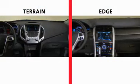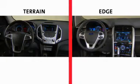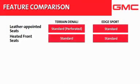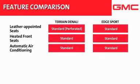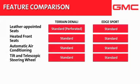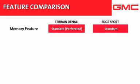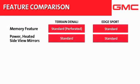As for comfort and convenience features, both Terrain Denali and Edge Sport include a long list of standard equipment, including leather-appointed seats, perforated leather on Terrain, heated front seats, automatic climate control, a tilt and telescopic steering column, an auto-dimming rear view mirror, a memory feature, and power heated side view mirrors.